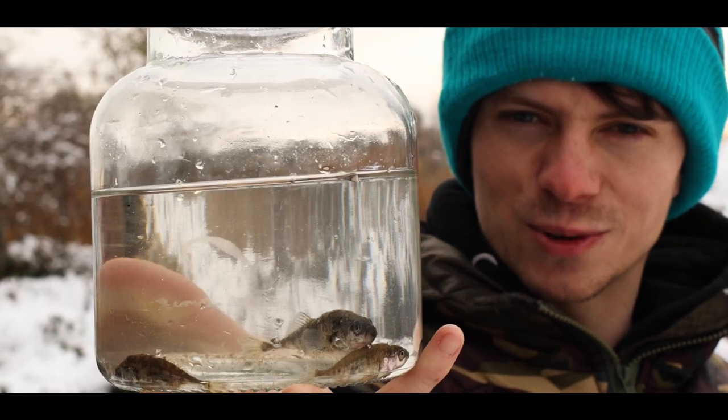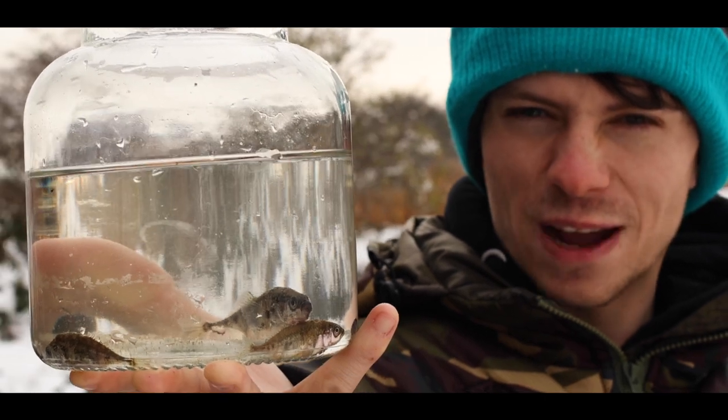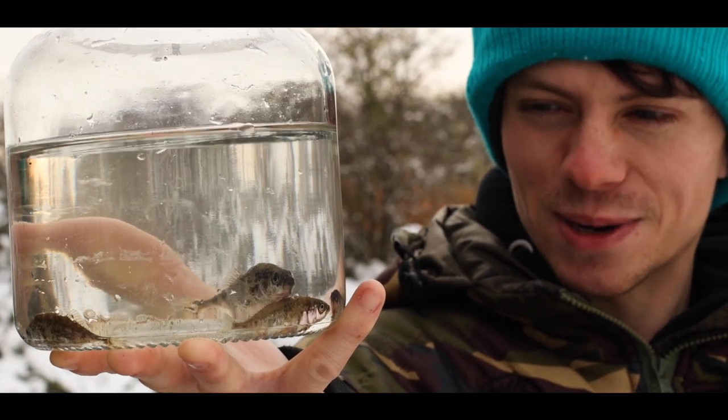A productive morning stickleback fishing — caught four or five this morning and an absolute beast as well.